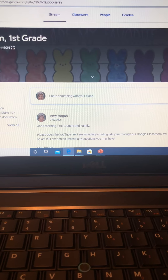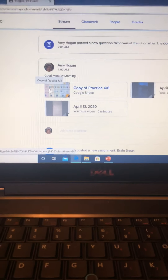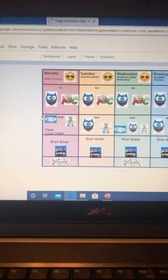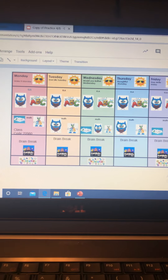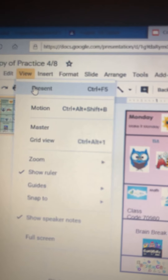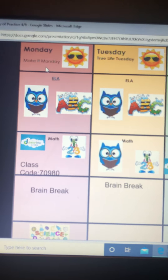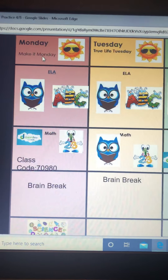If you go to the Google Slide that I posted today and open that up, it will look something like this. I'm going to put it in a different view so we can see it better. We're just going to focus on Monday right now.